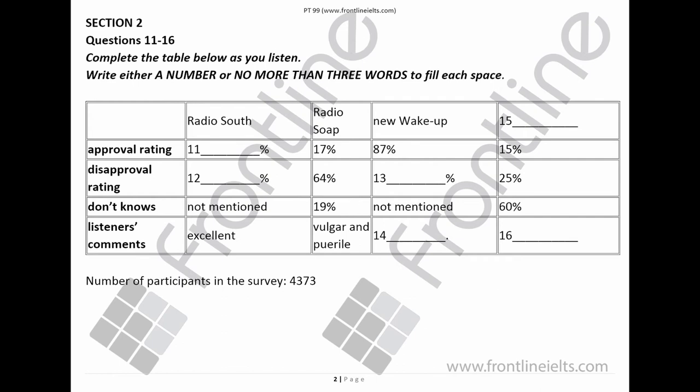For 87% of you, the new starting time of 5am for the wake-up show went down really well, with only a small disapproval rating — in fact only 3%. Many of you said the earlier time is a real hit. Unfortunately, the wine show has not gone down well at all. It had a 15% approval rating, 25% who did not like it, and 60% who didn't know. The main comment was that the programme is downright boring.